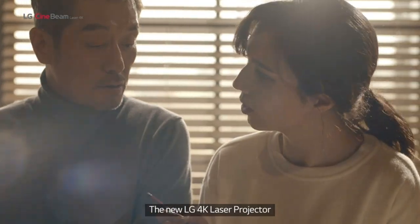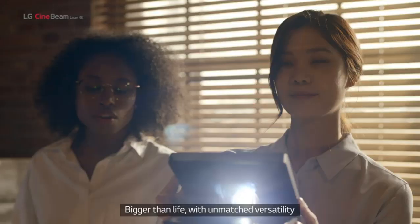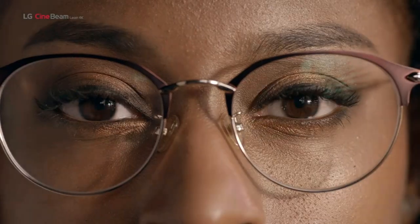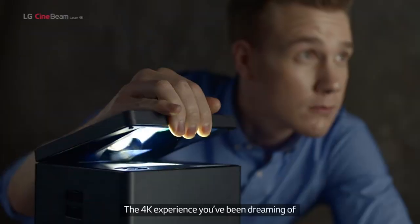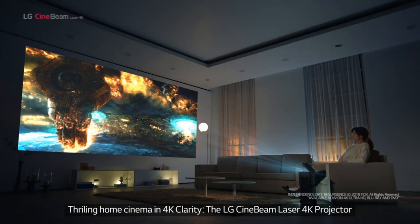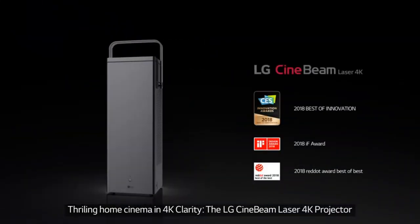The LG HUIDKA is a tall and slim black projector offering 2,500 ANSI lumens, slightly less than the 2,700 lumens of the higher model. Its display size can reach up to 150 inches from approximately 14 feet away. Overall, the LG CineBeam projector offers excellent value for a 4K ultra short throw projector at its price range.